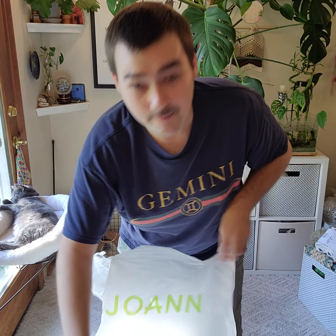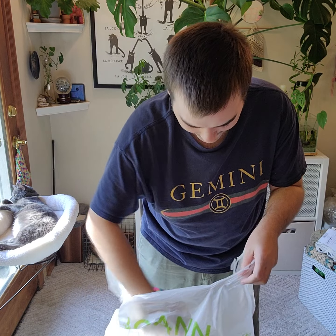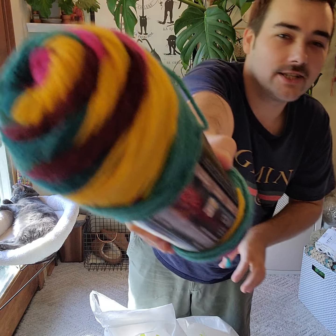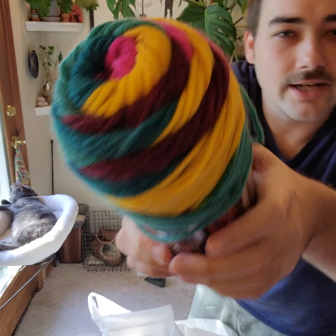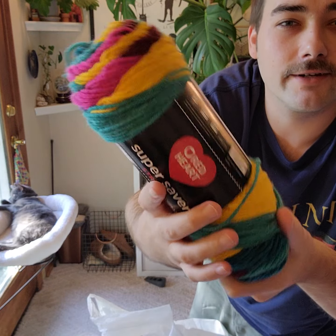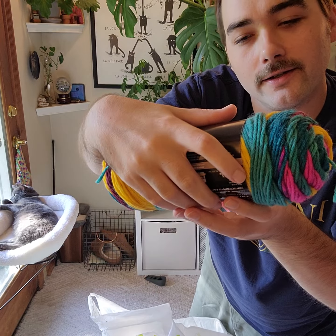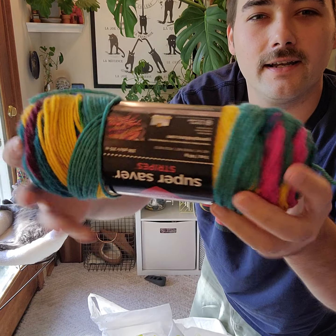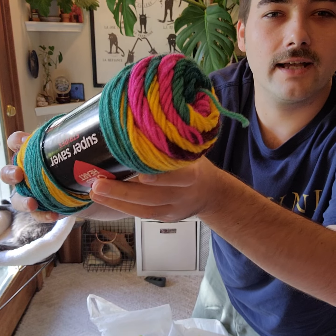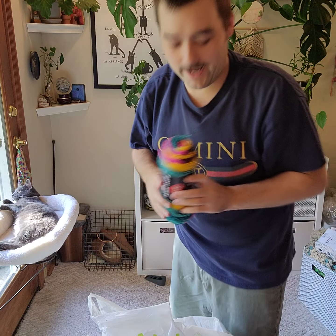And then my favorite that I found — look at this! Oh my gosh, I literally cannot wait to wind this up for you. This one is called 'Jewel Tone' by Red Heart. It's literally giving me Sally vibes — I love it so much, cannot wait.